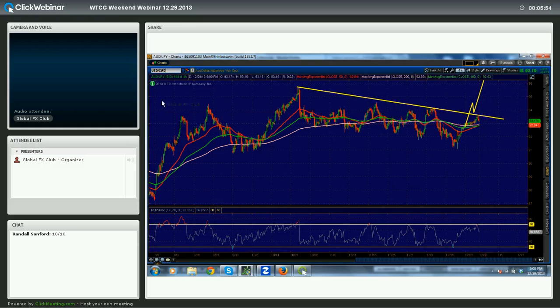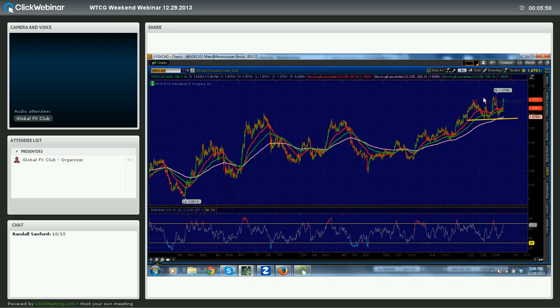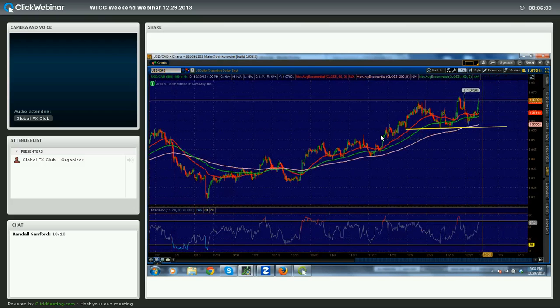Dollar-CAD rallied significantly on Friday and looks like it's in resistance now. If we see a little bit of Dollar-CAD weakness — which would be CAD strength — that would really help that CAD-Yen trade possibility. So keep your eye on Dollar-CAD as well for some cross-influence.